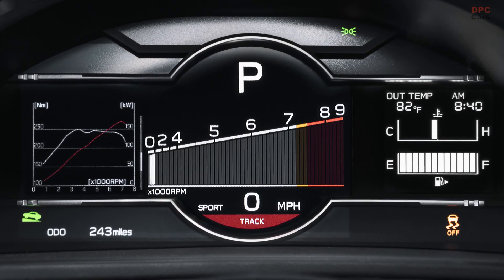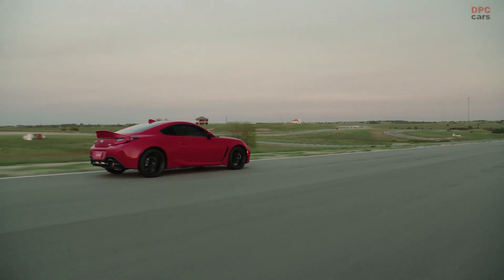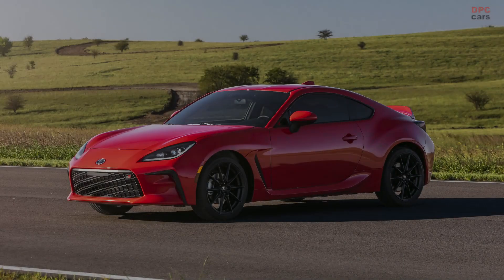0 to 60 times have dropped from 7 seconds to 6.1 seconds for the manual transmission, and from 8 seconds to 6.6 seconds for the automatic transmission.